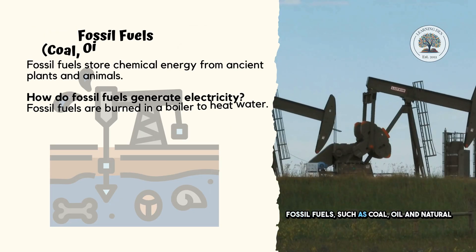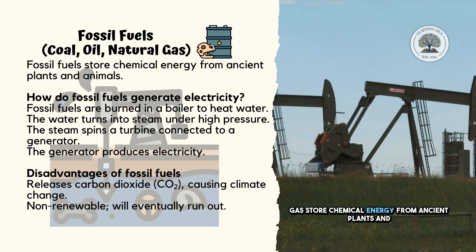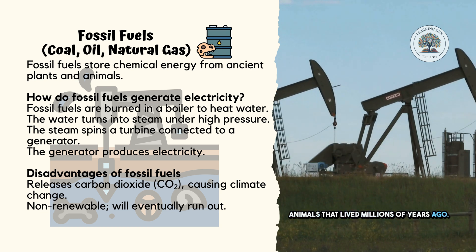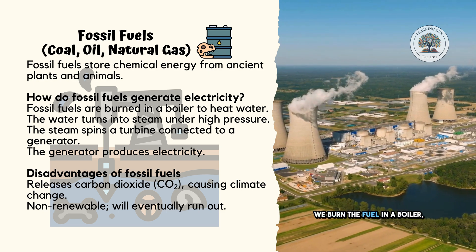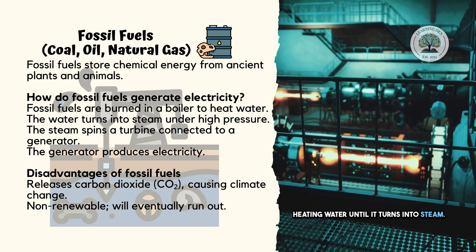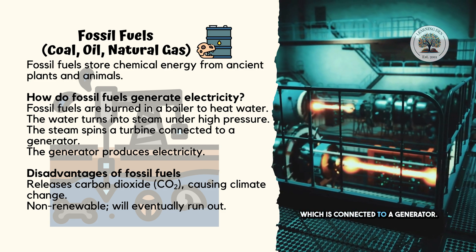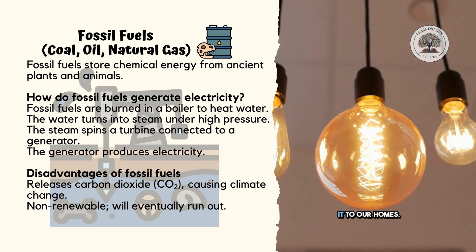Fossil fuels, such as coal, oil, and natural gas, store chemical energy from ancient plants and animals that lived millions of years ago. Here's how we turn fossil fuels into electricity: we burn the fuel in a boiler, heating water until it turns into steam. This high-pressure steam spins a turbine, which is connected to a generator. The generator produces electricity, sending it to our homes.